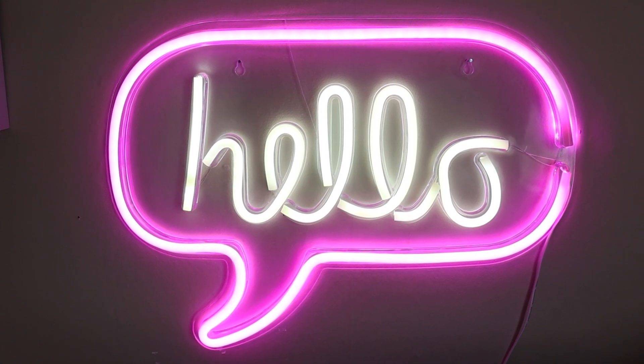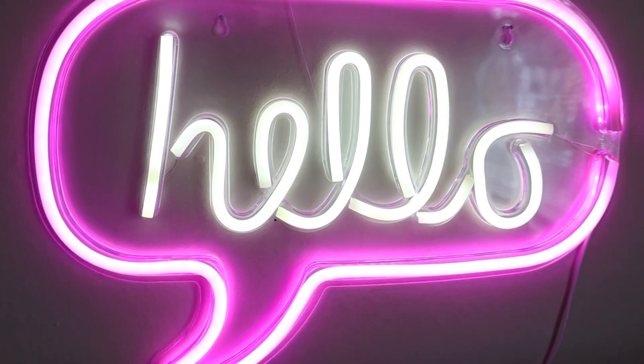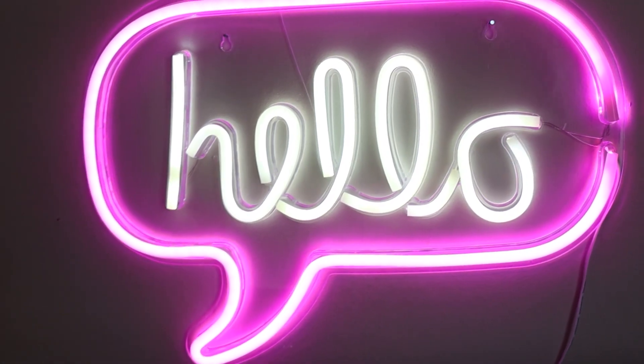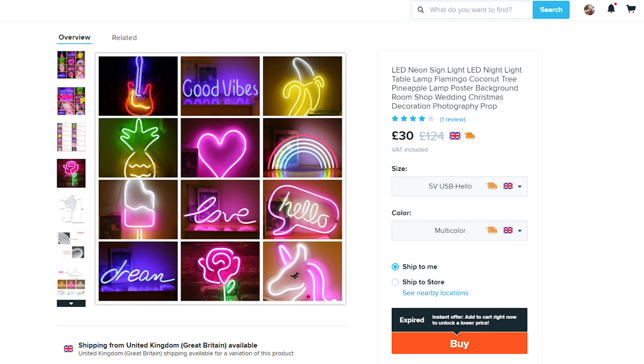Now I'll talk about my favourite LED light — this is the hello sign. I knew I needed it. I love it, it is gorgeous, it is cute. It's a lot bigger than I expected, which is a pleasant surprise — I thought it was going to be really tiny, but she's big. So this is in pink and white, it looks so cute. This one was a little bit more expensive just because there's more going on and she's a lot larger. This one was £29.